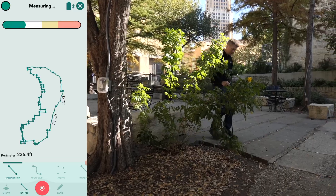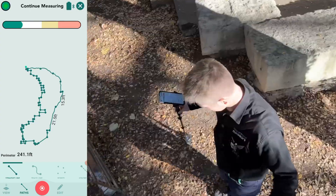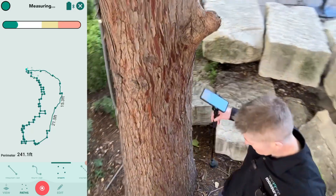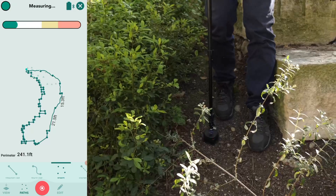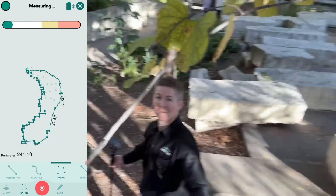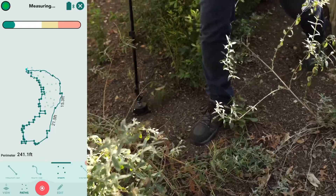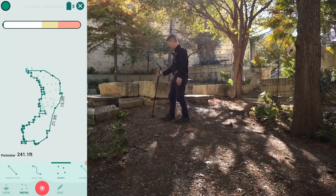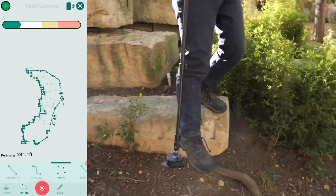Once this whole perimeter is captured, we can now start to do a 3D terrain map of this space by taking points within its borders. By the way, no flowers or plants were hurt in the making of this video. Mosier is nimble, light and agile, enabling you to move freely and with precision.